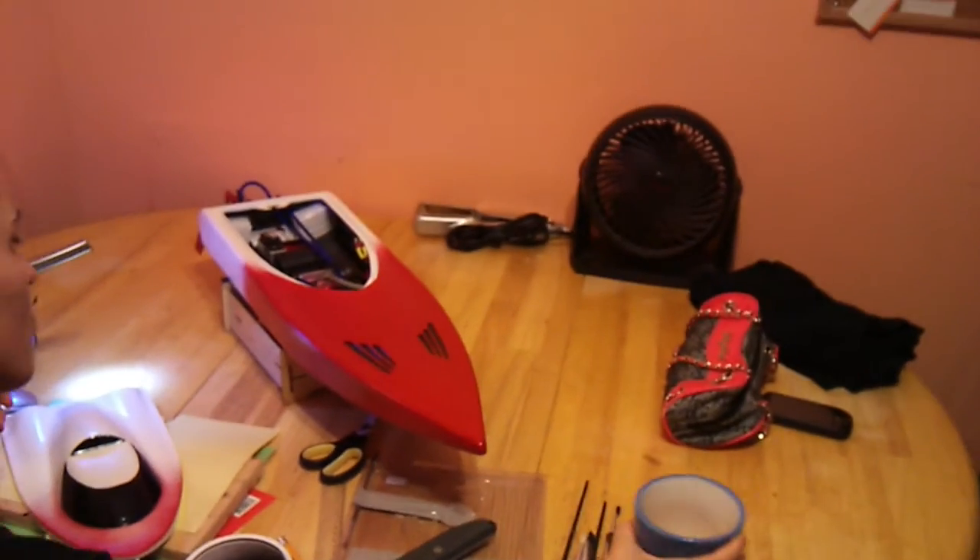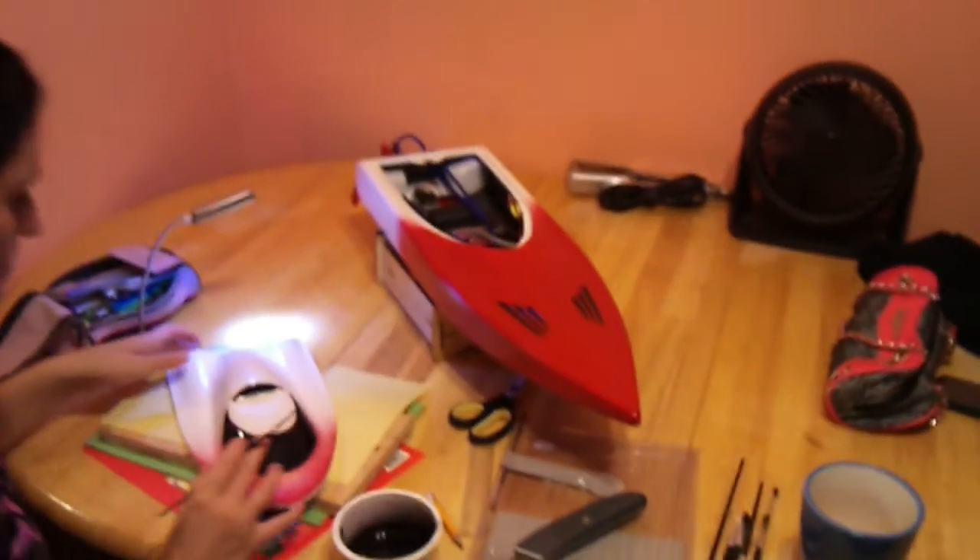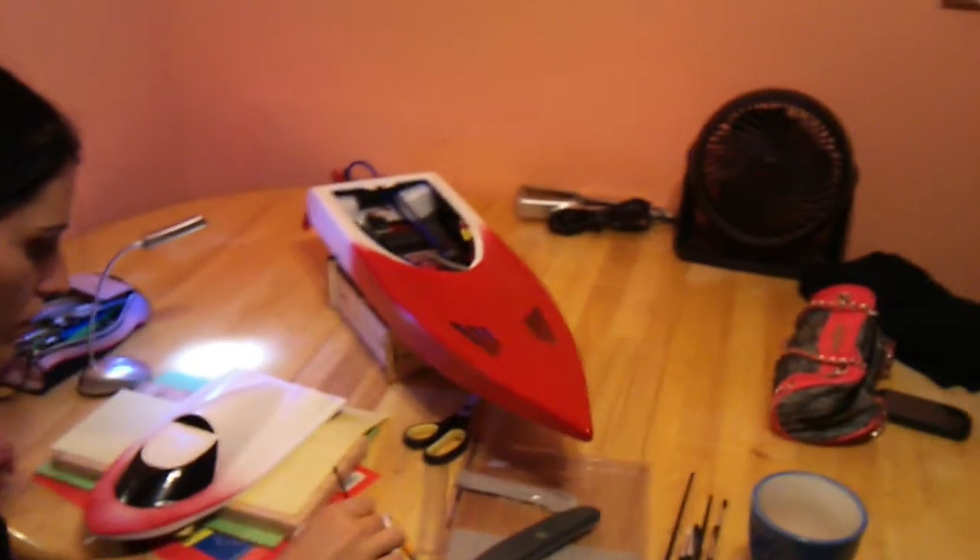I'll have another video up tonight, probably finished, and tomorrow if it's nice out I'll lacquer it up. We'll do a surprise little catchy theme on this boat — you'll see it on the stern and the bow.